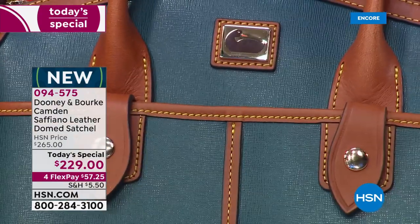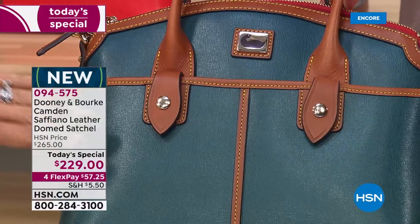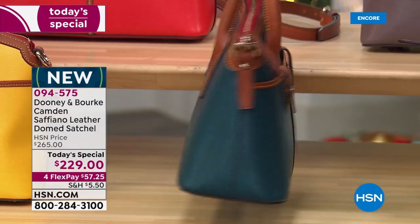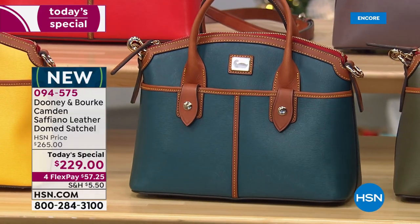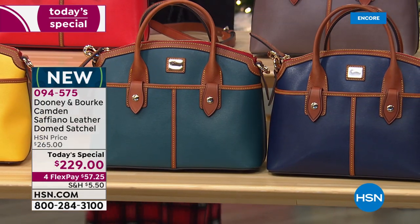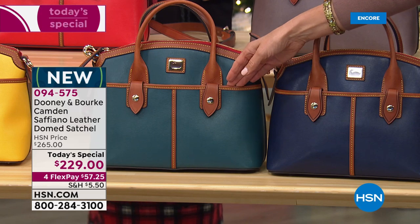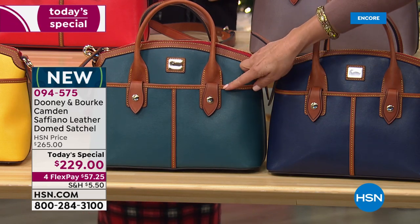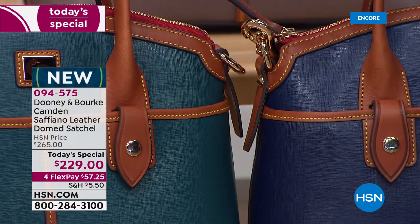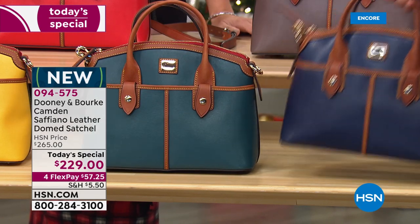Holding the deep teal next to the marine blue, you can see it's a lighter color — a true teal. If you got out your teal prom dress from 1988, that would be the same true teal. It's definitely more of a deeper color than turquoise. And guess what? Deep teal is our number-one color so far tonight — beautiful and rich and gorgeous!